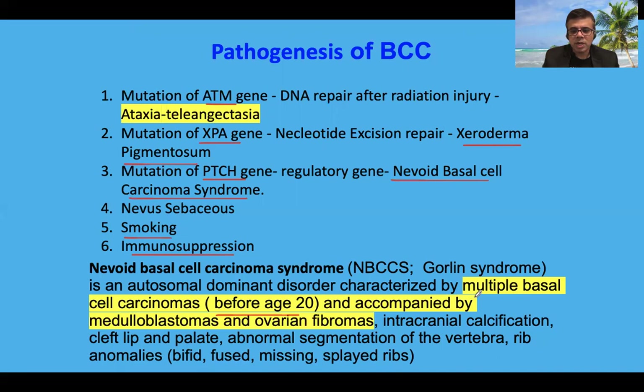What you need to remember is multiple basal cell carcinomas before the age of 20, and very commonly we get medulloblastoma as a CNS tumor, and ovarian fibroma as a benign ovarian tumor. Please try to remember these important facts.